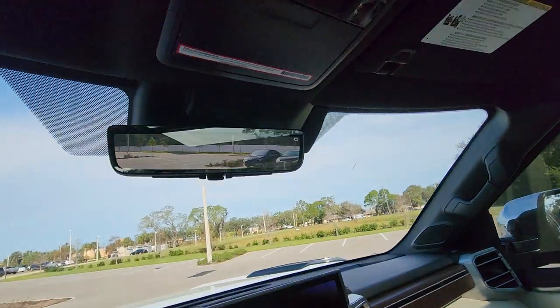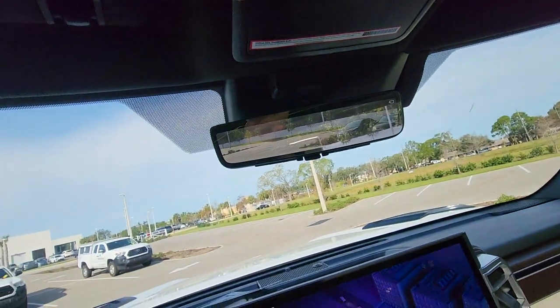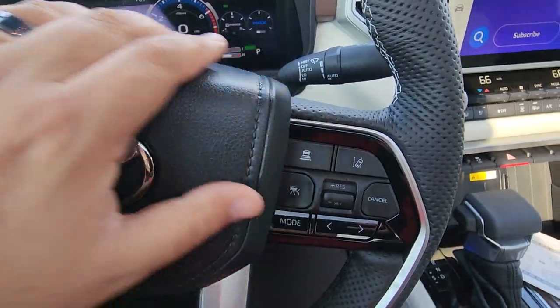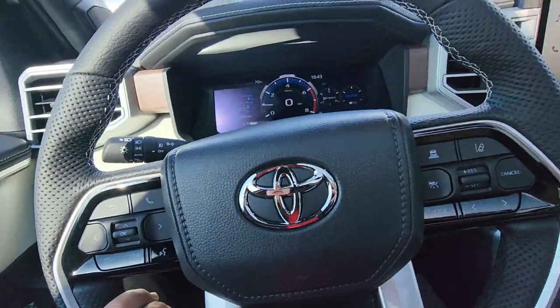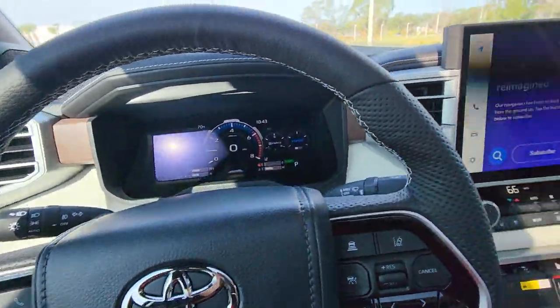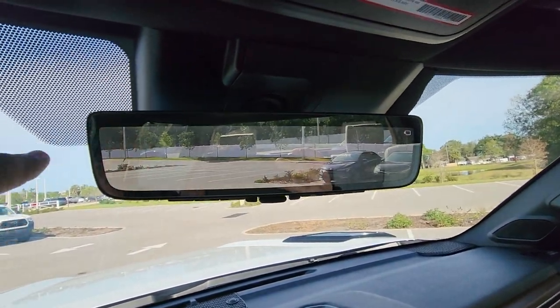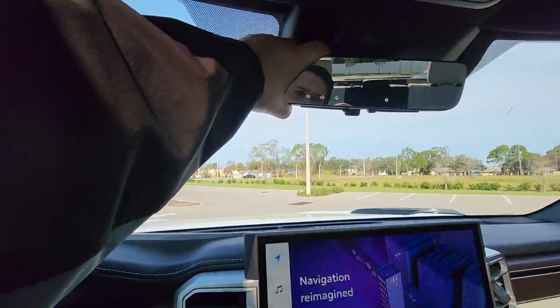It's a really nice truck. The rear window also drops open — when you go to the beach you can open all the windows and the rear window and coast nicely. You have adaptive cruise control, pre-collision warning, lane departure alerts, and automatic high beams, all with the Toyota Safety Sense 2.5. There's also a digital rearview mirror in high definition — you can use it or switch back to the regular mirror.